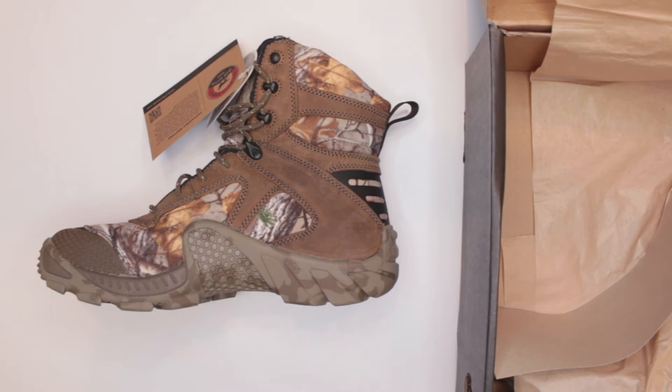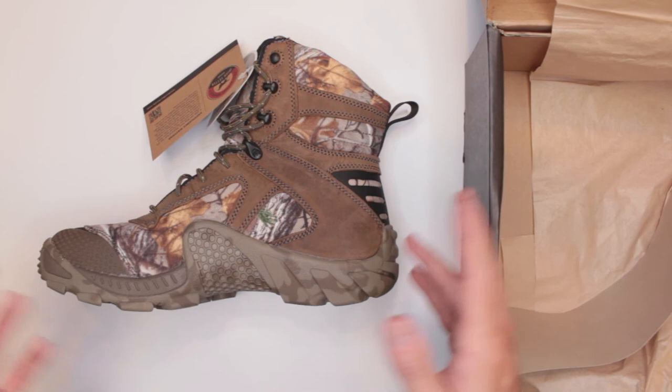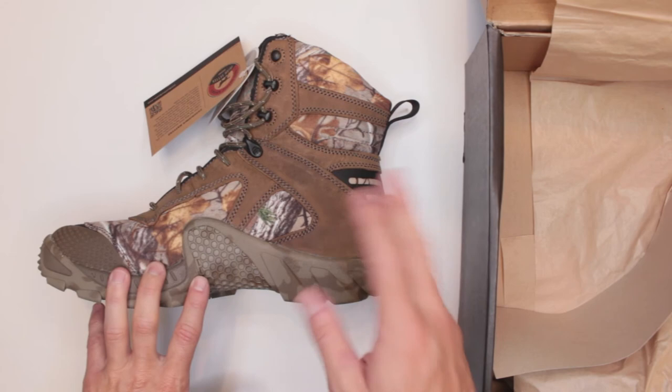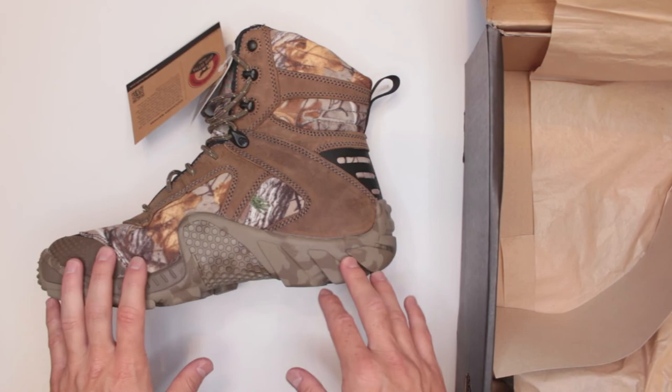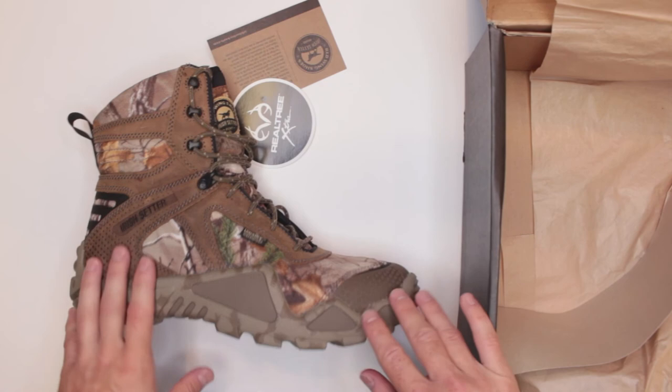Number eight: price. It's all over the place on Amazon right now — depending on size, it can range from $134 all the way to $288. I got lucky and paid $134 for a size 10. If you don't see them at that price in your size, just wait — when they restock they'll likely have them at that price again. The link is in the description below if you want to check them out.